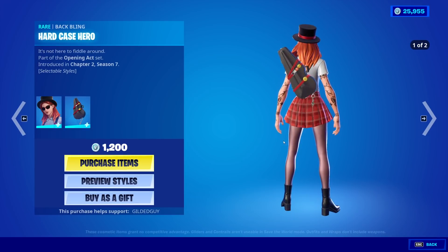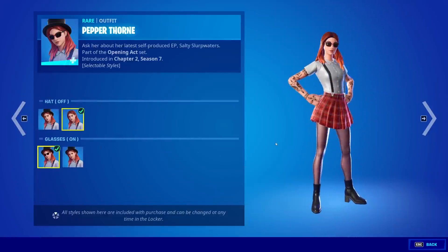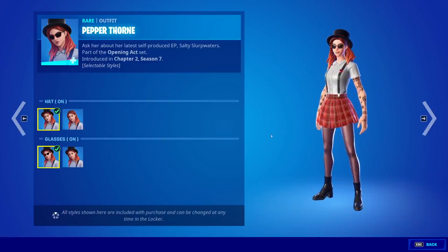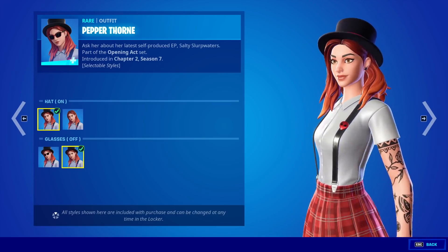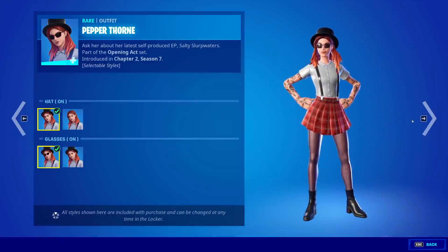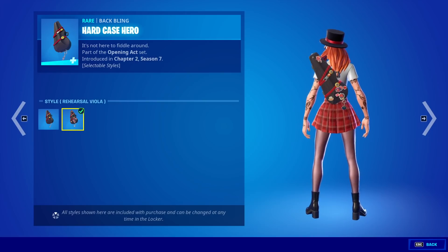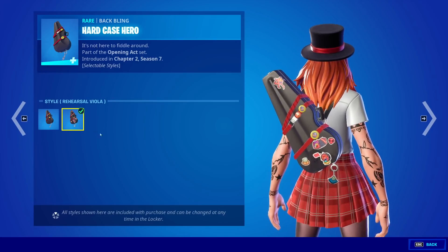The back bling is the Hard Case Hero. It doesn't have an edit cell, so let's preview the styles here. We'll start with the skin first — hat on, hat off. I like the hat. The hat kind of gives me like Panic at the Disco vibes a little bit. It looks sick. I like it. Then glasses on, glasses off. I'd probably run glasses on. I like the tats on her arms. This is such a sick outfit, man. I love this. Then the back bling has an edit cell, so we have the Viola Royale, and then we have the Rehearsal, which just has like more stickers and some bling on it. Got a little keychain hanging.